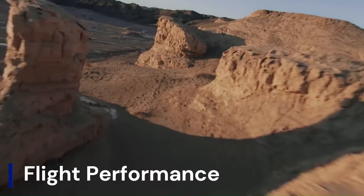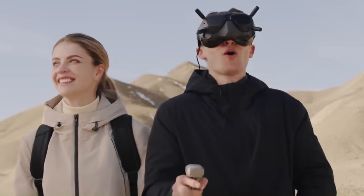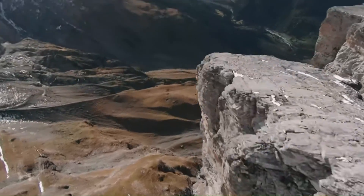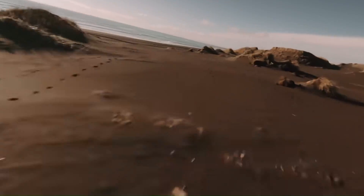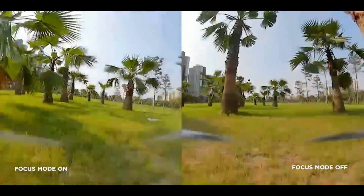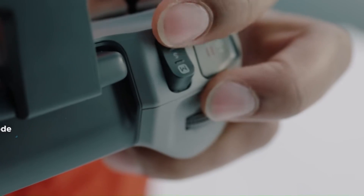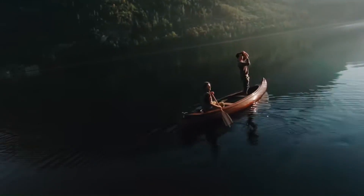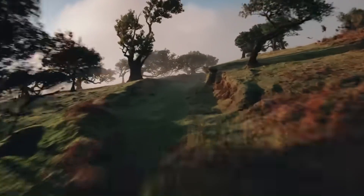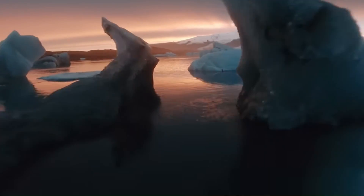Flight performance: If the rumors are true, DJI is not holding back. The DJI FPV 2 might clock in with even higher top speeds, possibly over 90 mph, a better power-to-weight ratio, and significantly improved flight stabilization. Leaks point to a revised propulsion system with more efficient motors and next-gen propellers designed to reduce noise while increasing thrust. Flight time is expected to reach around 25 minutes in normal mode, with 12–15 minutes in full manual mode. Rumored AI flight control advancements and obstacle avoidance could offer a more responsive and adaptive flying experience, particularly in tight racing scenarios.